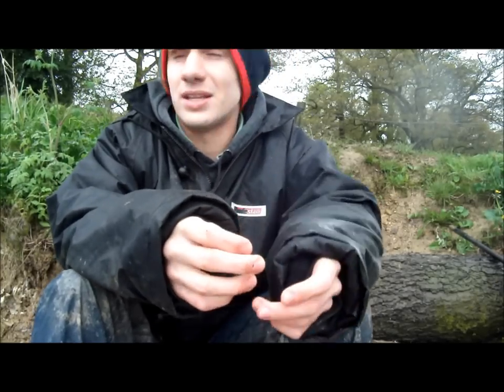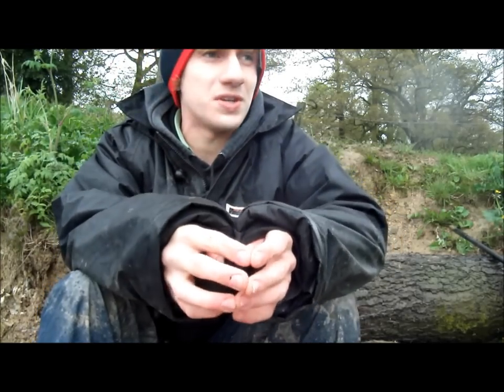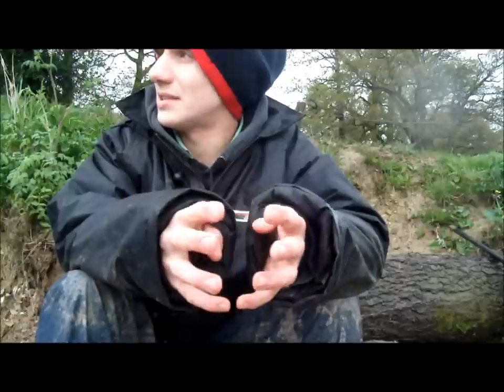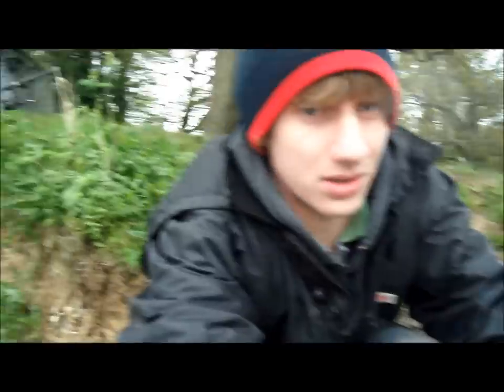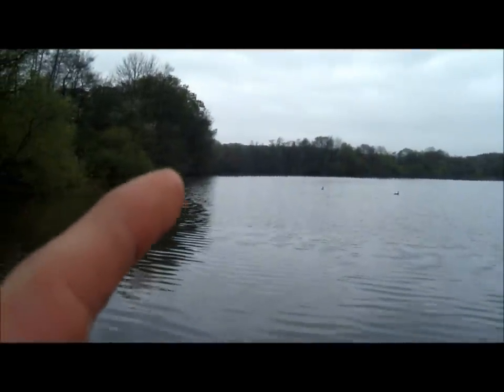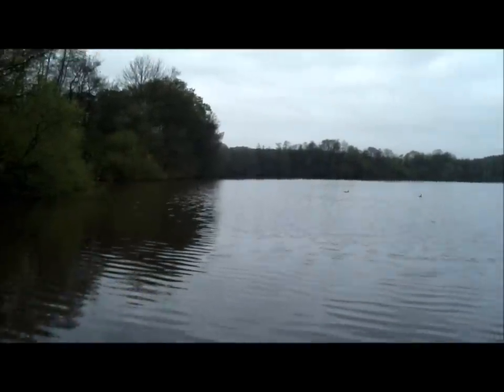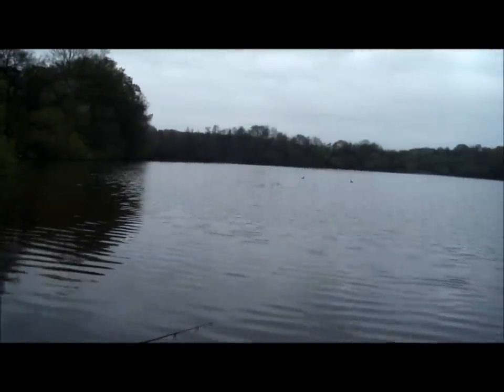I'm really surprised at how many people are here. There's a good five people on the dam and all the swims are taken on the left-hand side of the lake. This swim was the last option anyway. Alex has found a swim beyond the reeds over there — it's not really a carp fishing swim but he's had to make do. He's just about managed to fit his bivvy in there. Hopefully tonight or later today we'll get some runs, hook some fish, and get them in the net.